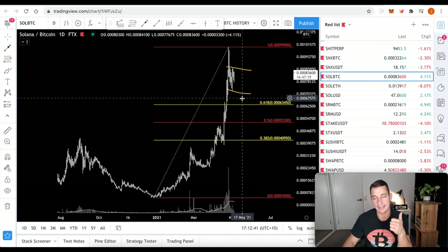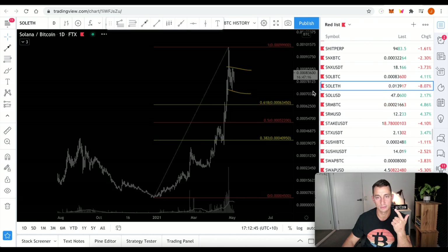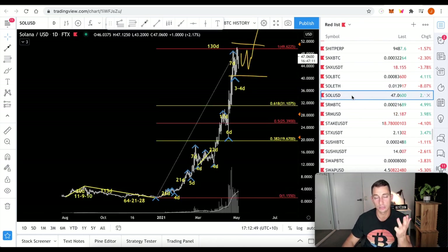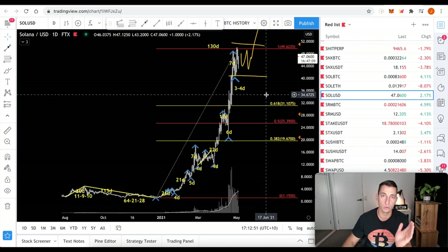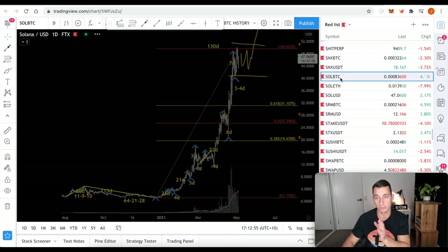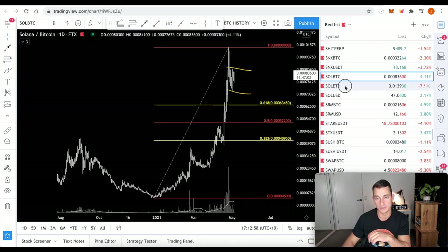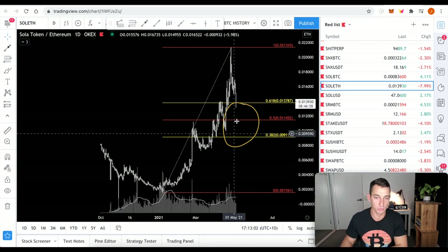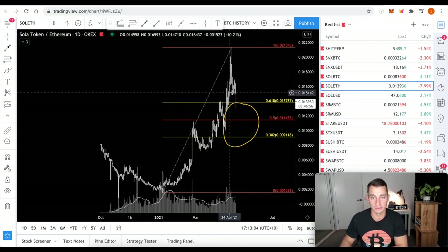From those charts, BTC isn't looking like it's breaking to the upside. Sol/ETH looks like it is heading down, and Sol/USD looks like it could be overextended. But if we get a move on Bitcoin, then Sol/USD will continue to move up, Sol/BTC will continue to move down, and Sol/ETH at the moment looks like it's probably going to have a little bit more time to the downside after breaking these lows.